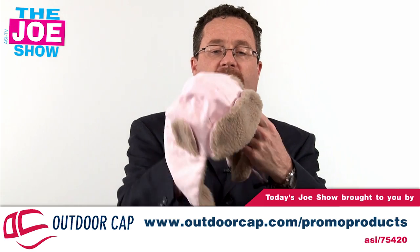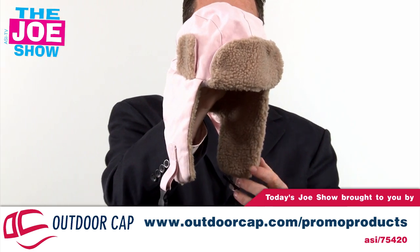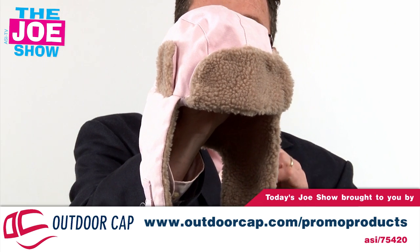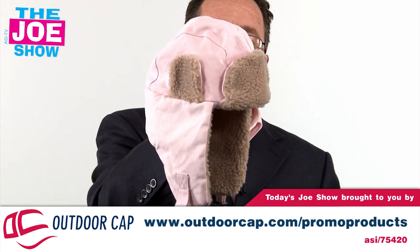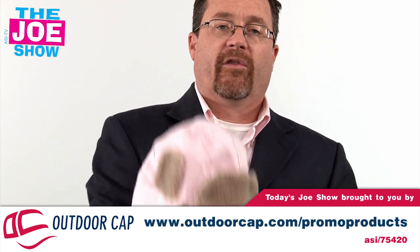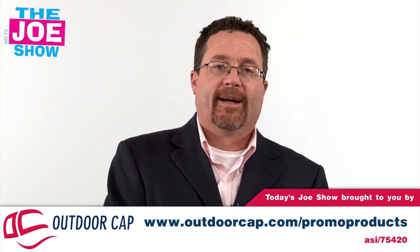If you're in a colder location, this canvas bomber cap would be great for ski promotions — for someone who rents ski equipment or operates a ski lodge or ski mountain. It's got ear warmers and is certainly going to keep the wearer nice and warm.